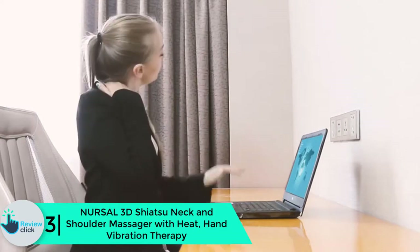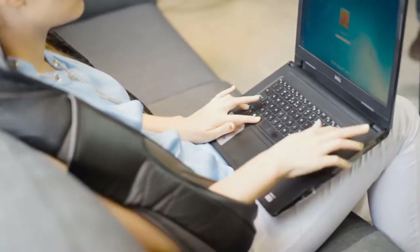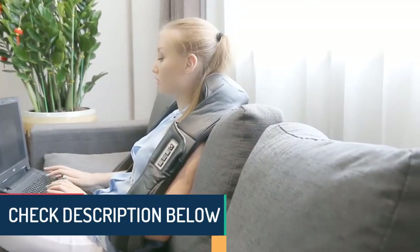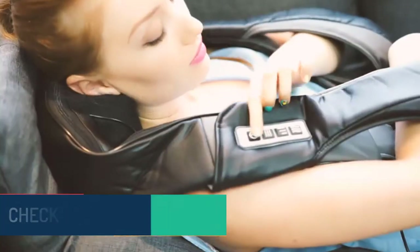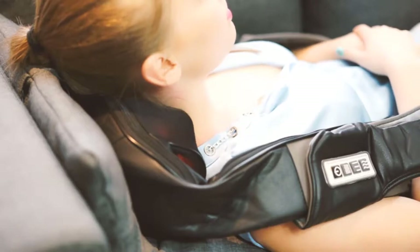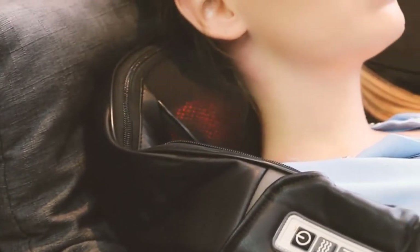At number 3, we have the Nursel 3D Shiatsu Neck and Shoulder Massager with heat and hand vibration therapy. The Nursel 3D neck and shoulder massager offers the same deep kneading as the best neck massagers. This unit lets you adjust the intensity and it vibrates for extra effect, or you can use the vibrate function to massage your hands alone. It has a basic built-in infrared heater and you can have the heat on or off. It automatically shuts off after 15 minutes. The only reason this affordable unit doesn't rank higher is that it warns it shouldn't be used by someone with heart disease or a pacemaker, and reports of how often the heater stops working shortly after purchase.